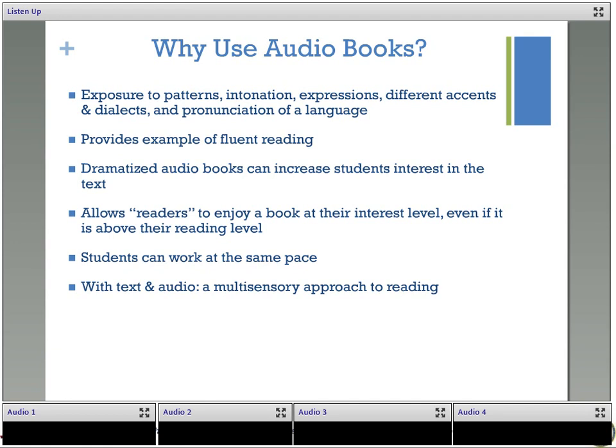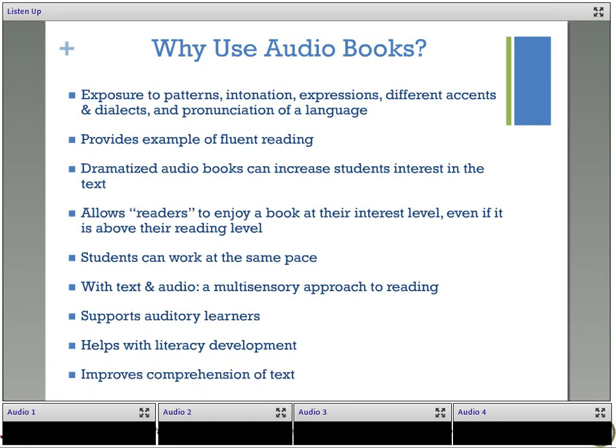Using audiobooks can also reach more learners. With text and audio, reading becomes a multi-sensory approach, tapping into multiple intelligences. Audiobooks support auditory learners, which are about 30% of the population. For reasons like expression, pronunciation, and intonation, this can help with literacy development and fluent reading. It can also improve comprehension of the text — perhaps when you read a sentence you don't know the character is angry, but by listening to the audiobook and hearing the stress in the character's voice, you can pick up on that character's emotion.